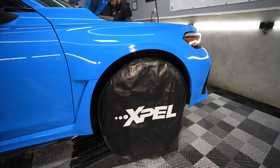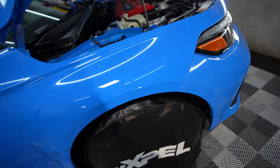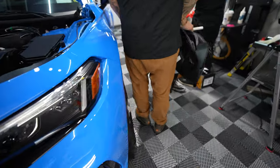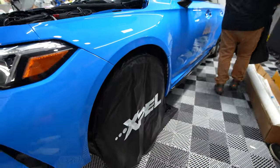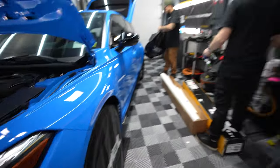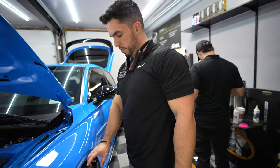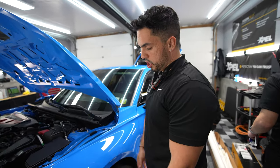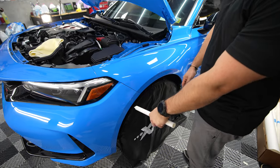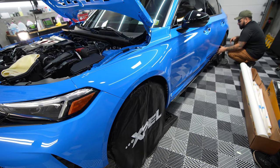Got the XPEL wheel covers too. So what's the purpose of these? To not get them dirty. And then also when we install the fender, we don't want the paper to touch the tire or the wheel, potentially dirtying the film. Same thing with the bumper - we don't want to dirty the film while it's installed. So the cover actually protects the film and the car from getting dirty.